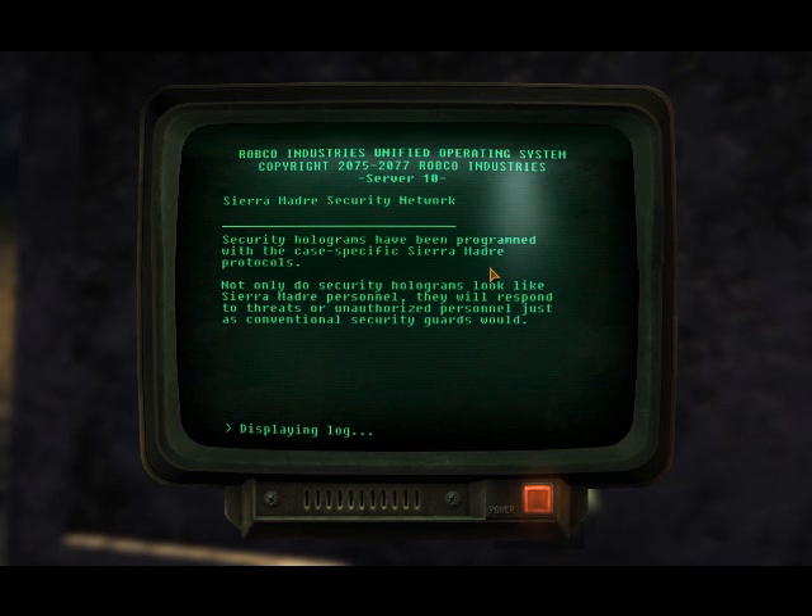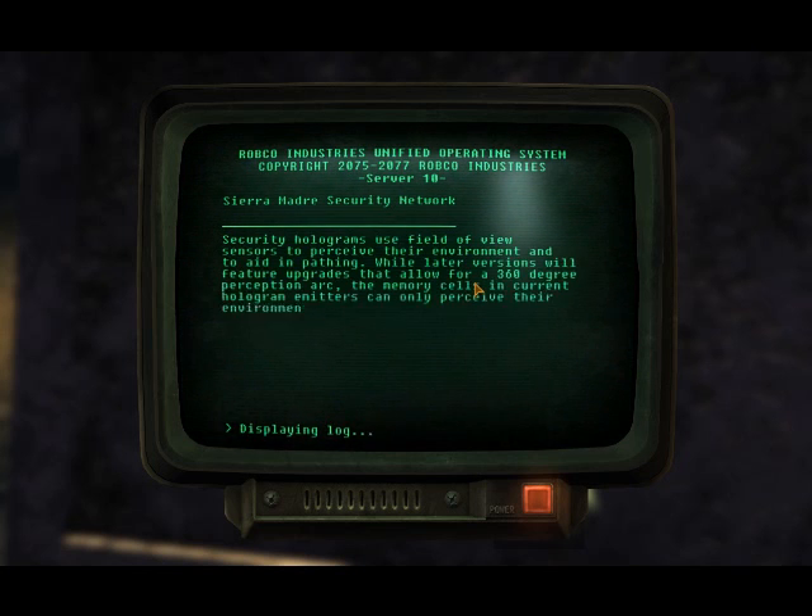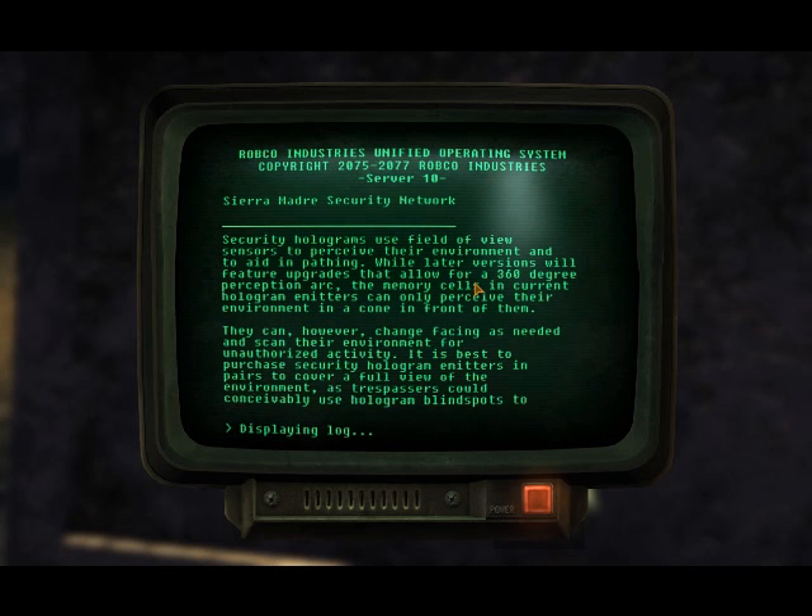Security holograms have been programmed with the case-specific CRMATRA protocols. Not only do security holograms look like CRMATRA personnel, they respond to threats or on-offers as personnel just as conventional security guards would. Security holograms use field-of-view sensors to perceive the environment and to aid in pathfinding. While later versions will feature upgrades allowing 360-degree perception, the memory cells in current hologram units can only perceive their environment in a cone in front of them.